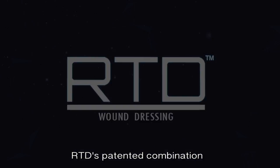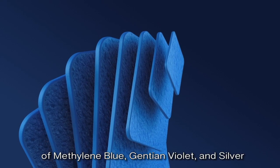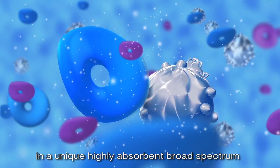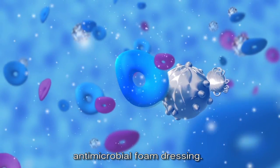RTD's patented combination of methylene blue, gentian violet, and silver in a unique, highly absorbent, broad-spectrum antimicrobial foam dressing.